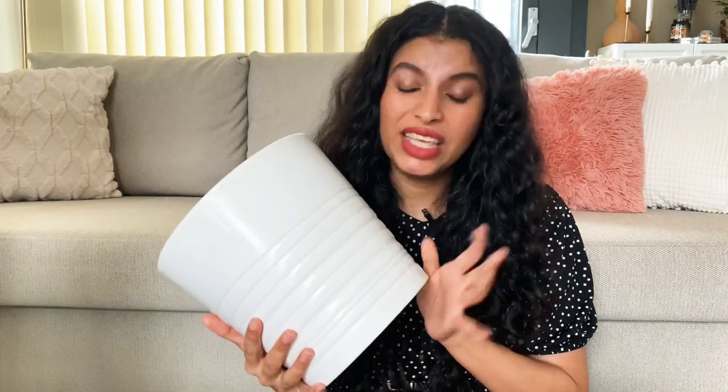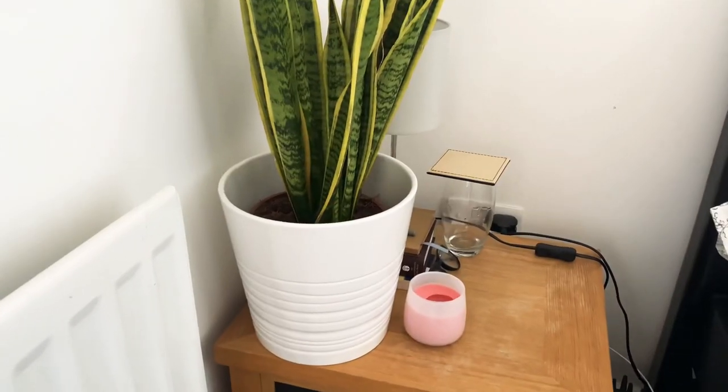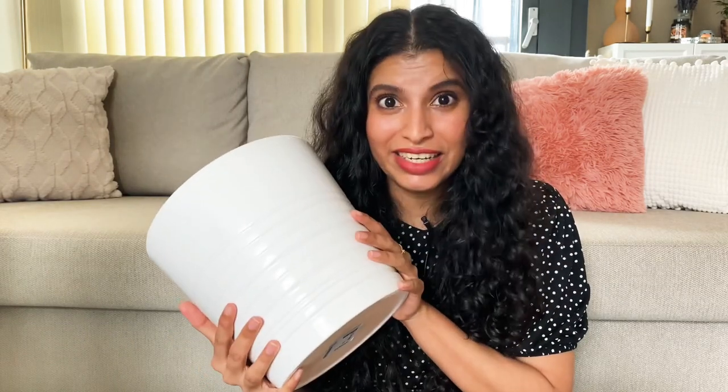If you follow me on Instagram you would have seen that I bought a couple of plants from Patch Plants and the planters there are quite expensive. So the snake plant I bought was sitting naked next to my bedside table for quite some time. I found this IKEA ceramic planter — quite heavy — for just four pounds. I was looking for something heavy so that it doesn't fall off easily, and this is perfect.